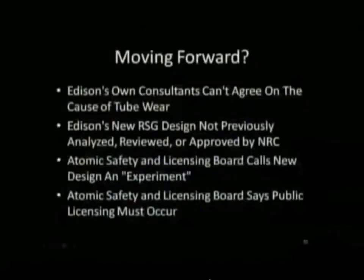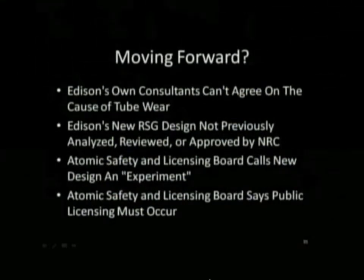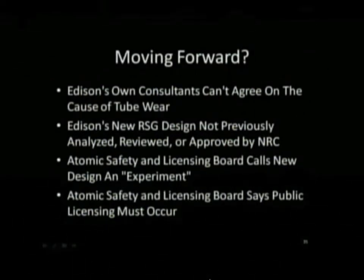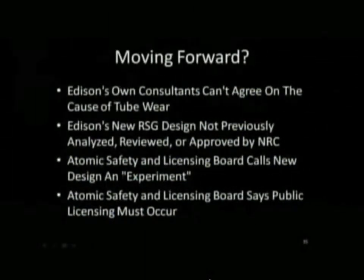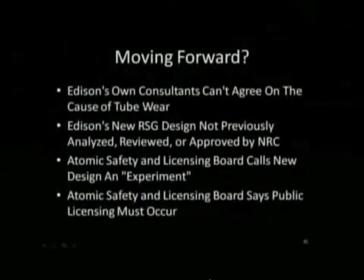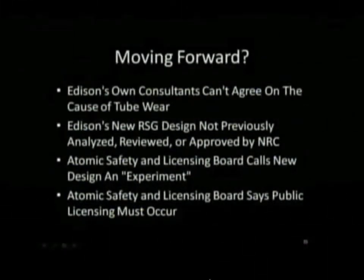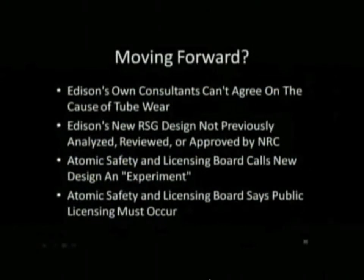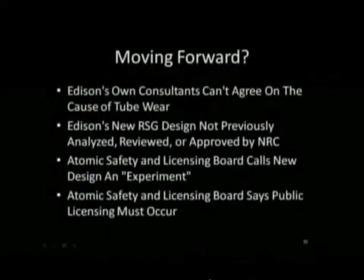Edison's own consultants can't agree on the cause of those tube failures — Areva says one thing and Westinghouse says another. Edison's analysis has never been tried before in the licensing of a nuclear plant. The Atomic Safety and Licensing Board agreed that moving forward with Edison on San Onofre without a public hearing would be an experiment. And with eight million people within 50 miles, that's not an experiment I'm willing to take the risk on.